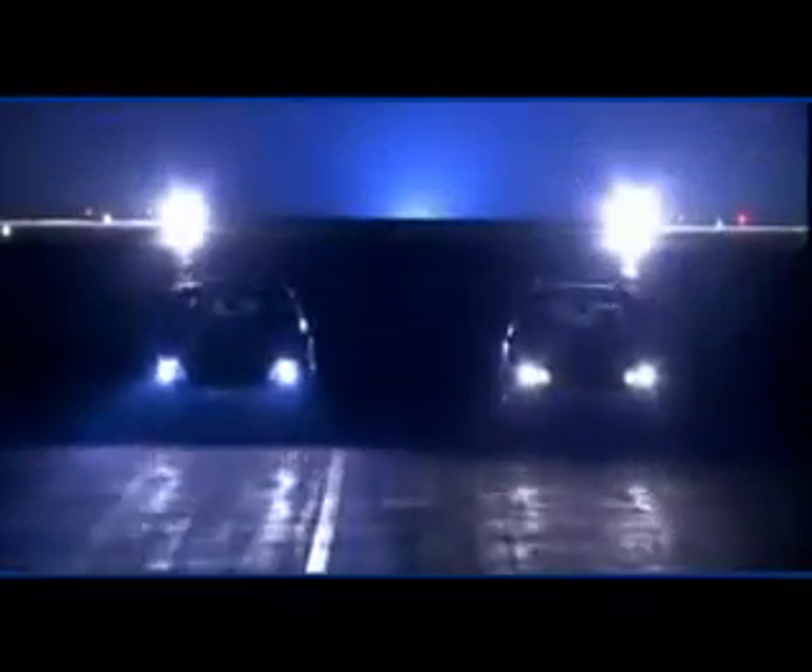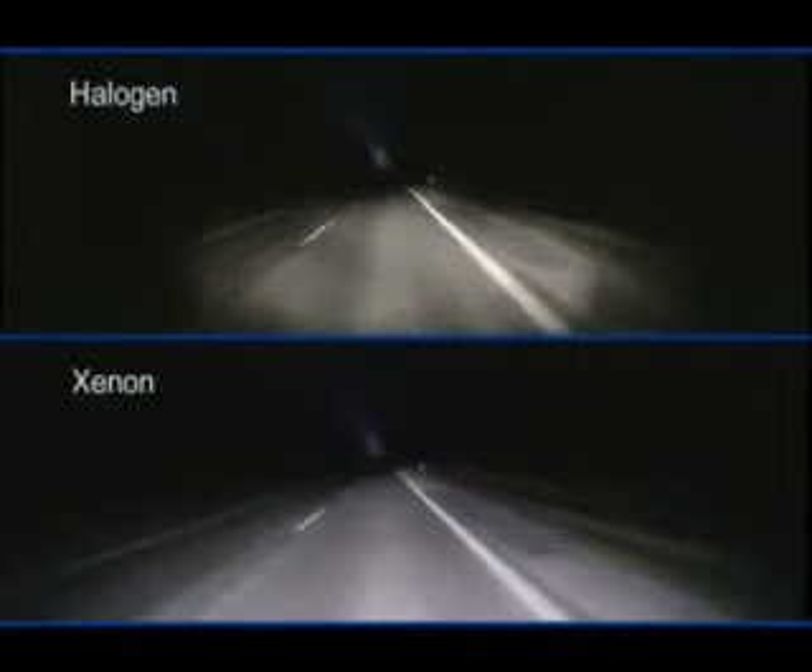The Xenon light is also long-lasting. It burns significantly longer than a halogen bulb, generally lasting the life of the vehicle. Which is progress that makes real sense.